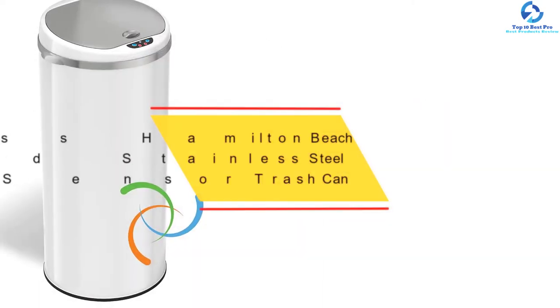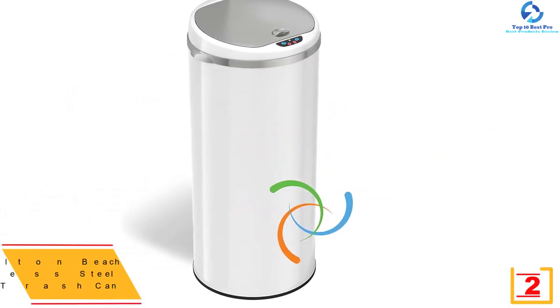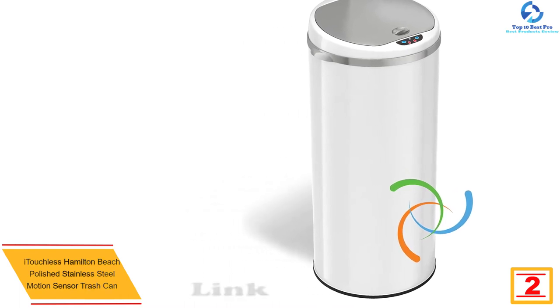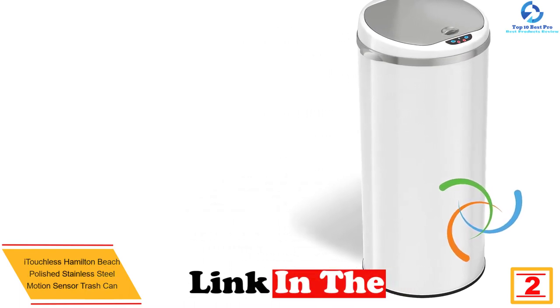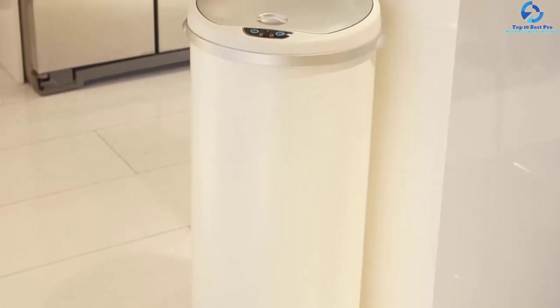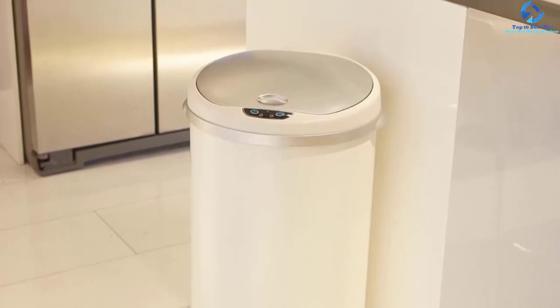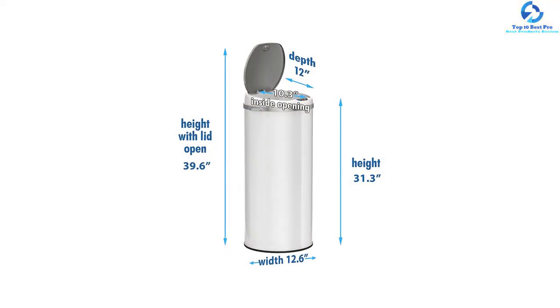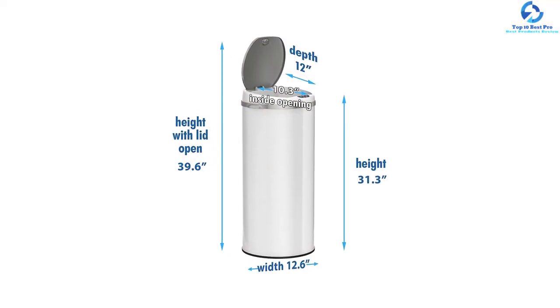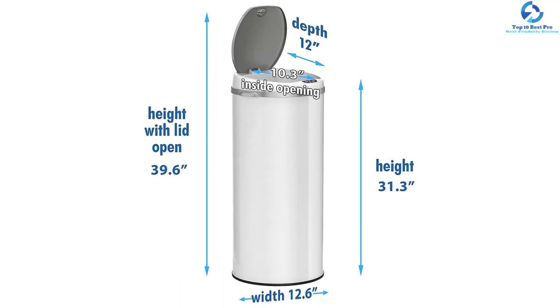At number two, we have the iTouchless Hamilton Beach Polished Stainless Steel Motion Sensor Trash Can. Built from premium quality stainless steel with a polished finish, it is rust and corrosion resistant. The pack comes with two trash cans of 13 gallons and 14 gallons, excellent for use in most spaces including the kitchen, office, and living room. They use infrared motion sensors for a high level of hygiene, and have a concealed battery that provides a longer runtime.